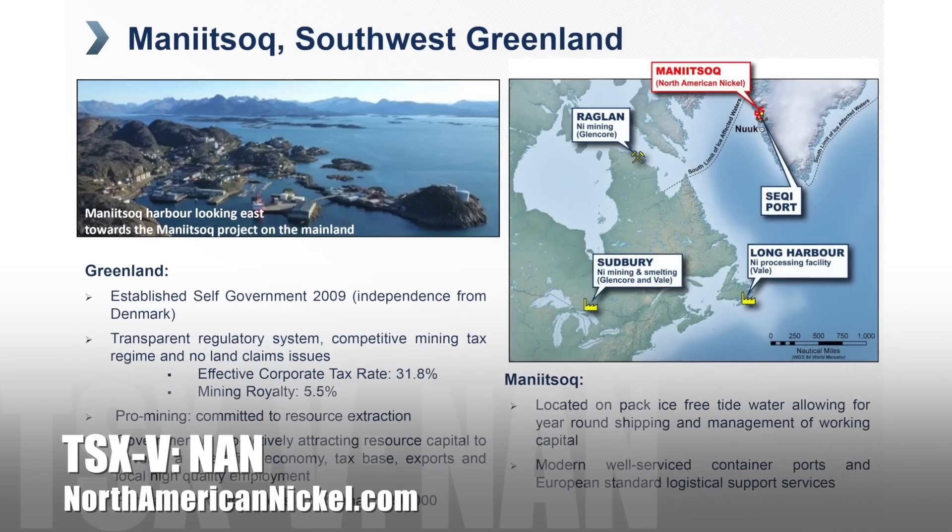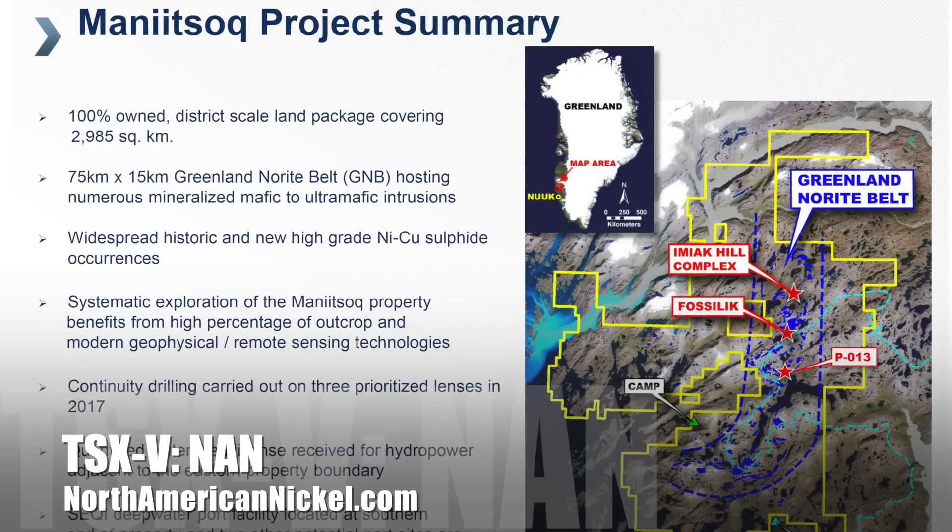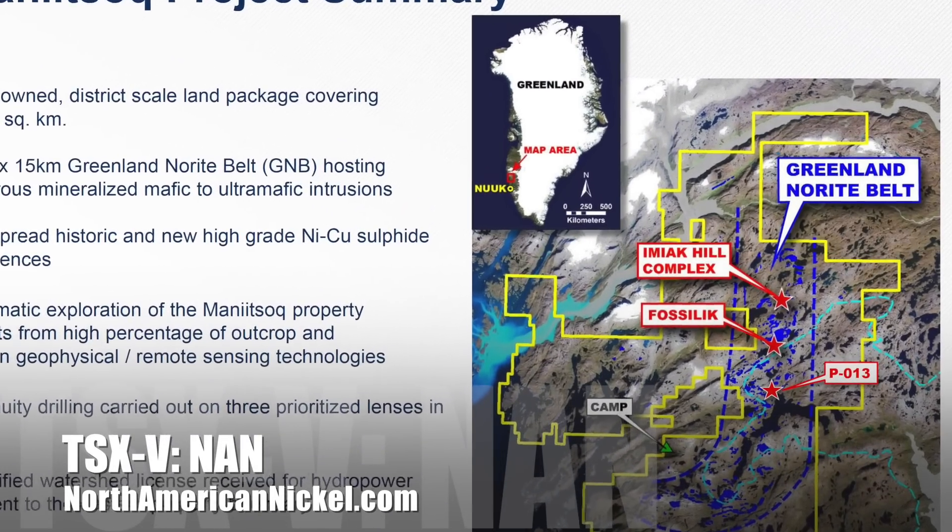Our primary asset is located in Greenland, referred to as the Mitsock project, and it's our ambition to demonstrate that this will become a world-class nickel sulfide camp and a very long-lived asset.